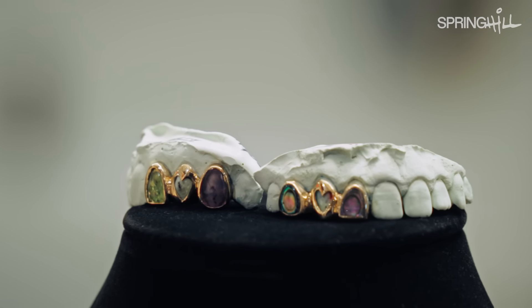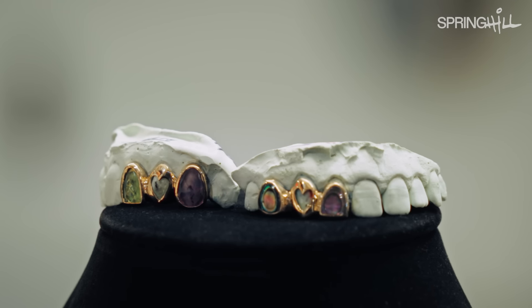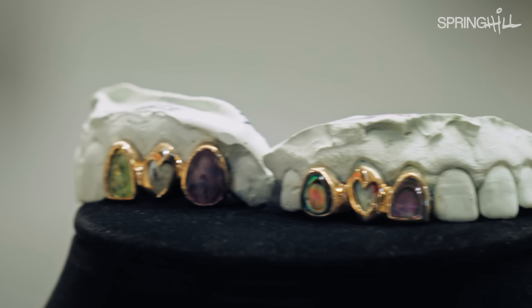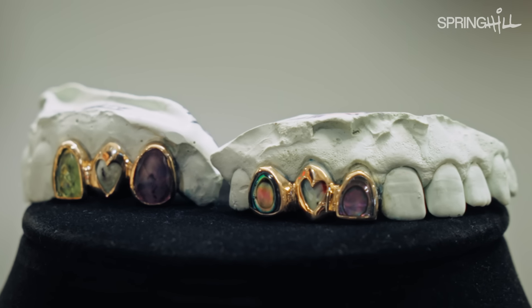And then these two are for a couple. They're engaged to be married and they got a matching his and her set with different stones that are sort of significant to them. But what I love about it is that even though they went with really different stones, they still kind of complement each other. So next I'll show you some of my shirts.